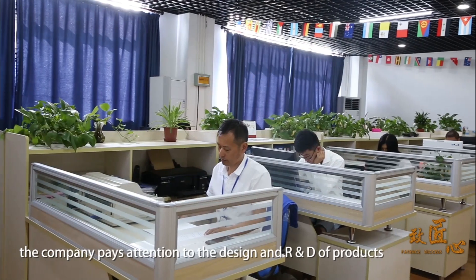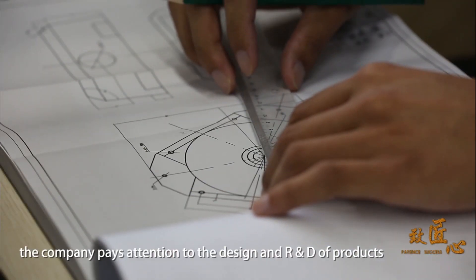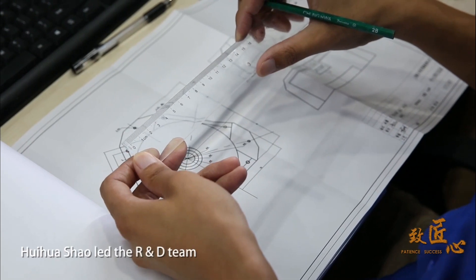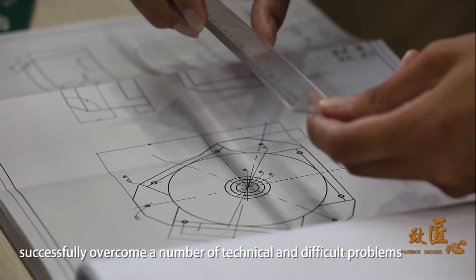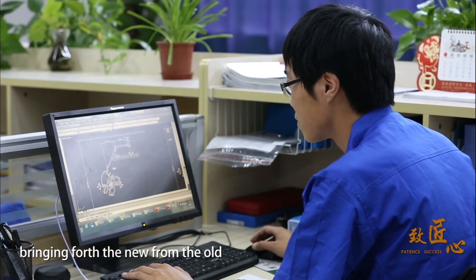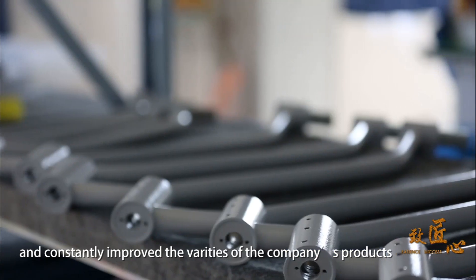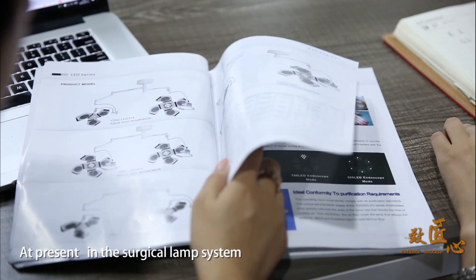Knowing this point, the company pays great attention to the design and R&D of products. Hui Hua Shao led the R&D team to successfully overcome technical difficulties, bringing forth the new from the old and constantly improving the variety of the company's products to meet the needs of more fields.